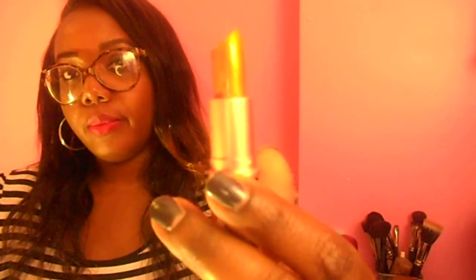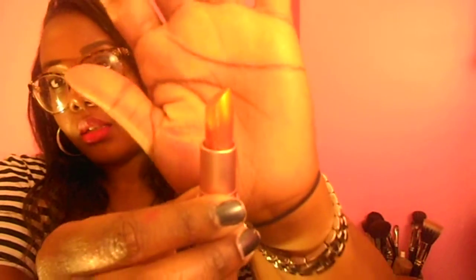So I got Who's That Chick, which is this gorgeous brown color. It's a cute color — that's Who's That Chick.